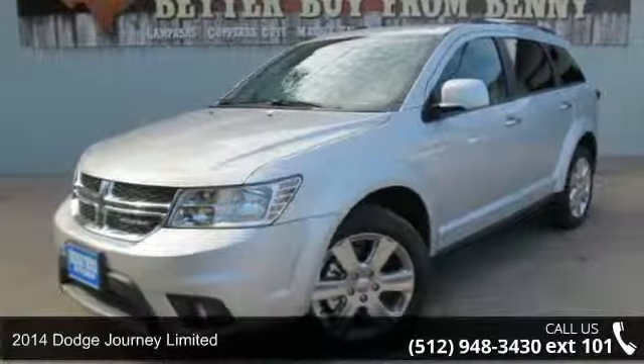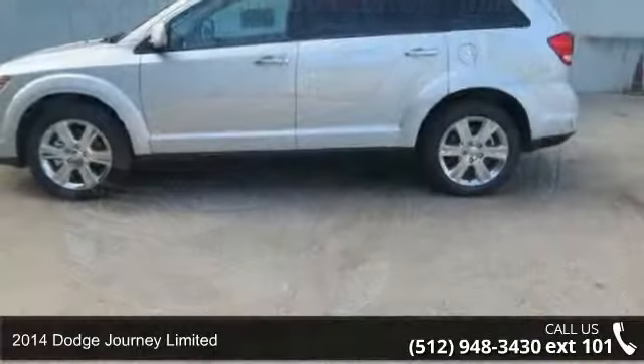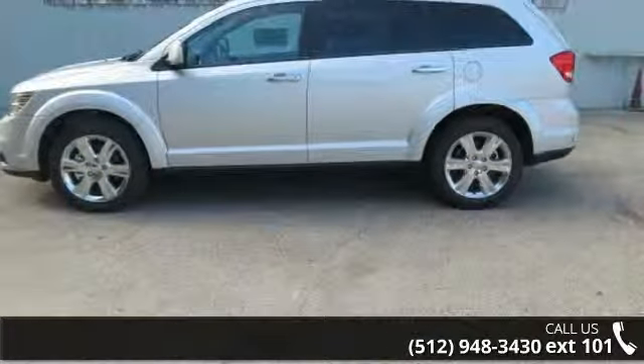Imagine yourself in this 2014 Dodge Journey Limited. If you are looking for an automobile with great features, look no further.